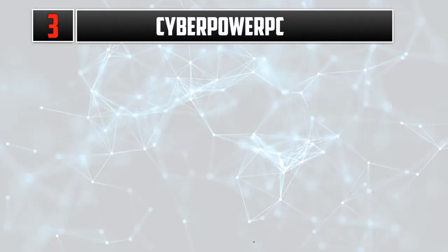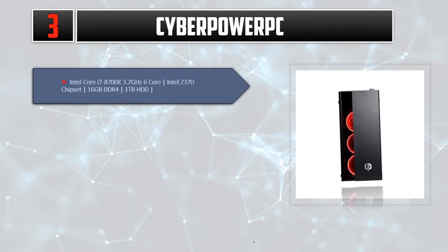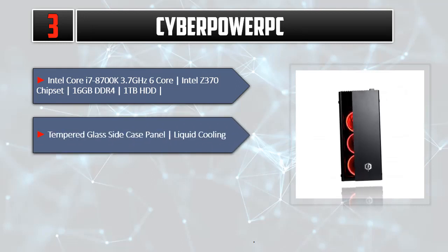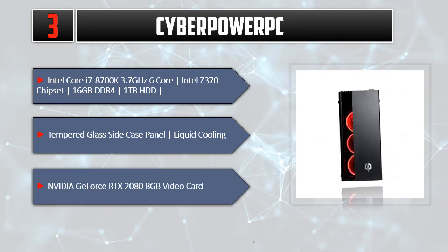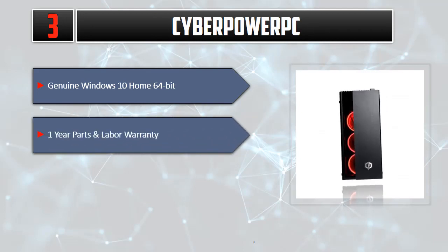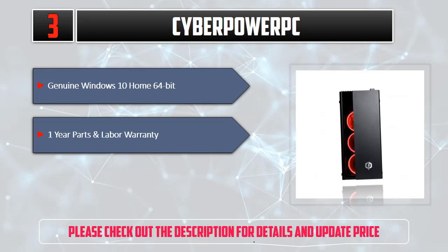Number 3: CyberPower PC. Intel Core i7-8700K 3.7GHz 6-Core, Intel Z370 Chipset, 16GB DDR4, 1TB HDD, Tempered Glass Side Case Panel, Liquid Cooling. NVIDIA GeForce RTX 2080 8GB Video Card. Genuine Windows 10 Home 64-bit. 1-Year Parts and Labor Warranty. Please check out the description for details and updated price.